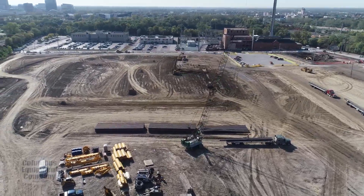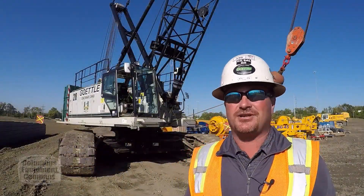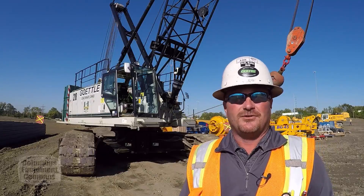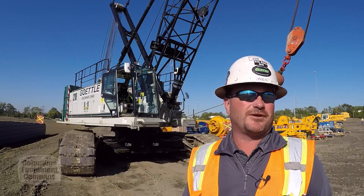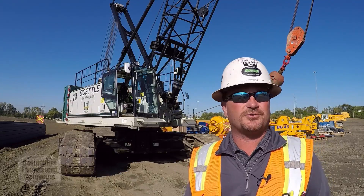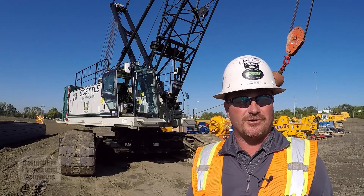That's for the new soccer stadium being built here in Columbus, Ohio. Here at Gettle, we pride ourselves on being one of the best foundation contractors in the country. We do this all over the country — everything from driven pile to drilled shaft caisson, soldier pile wall, sheet piling, and our fair share of marine work up and down the coast.